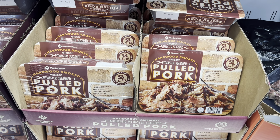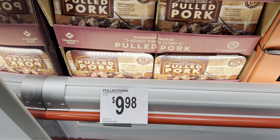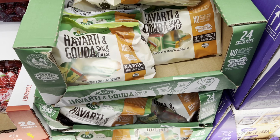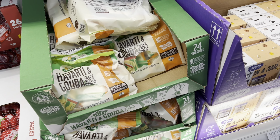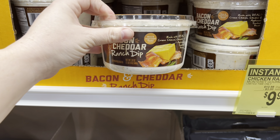This is one of our favorite things that we get — we have some so we don't need any, but it's two pounds for $9.98 and we really like it. I bet these are good too — I think we're going to get one of those, that sounds good.